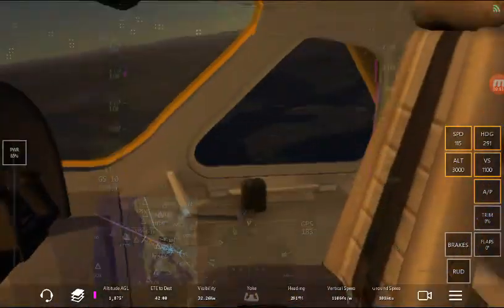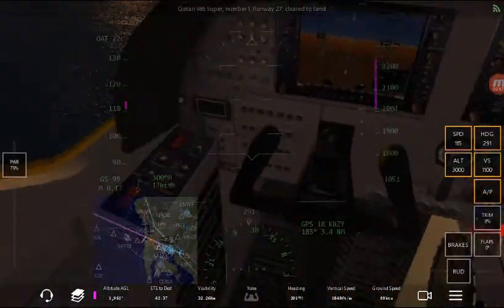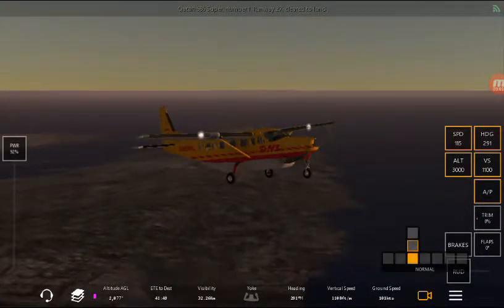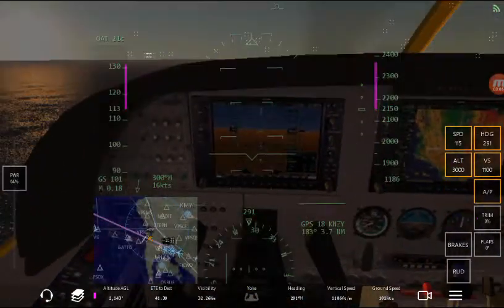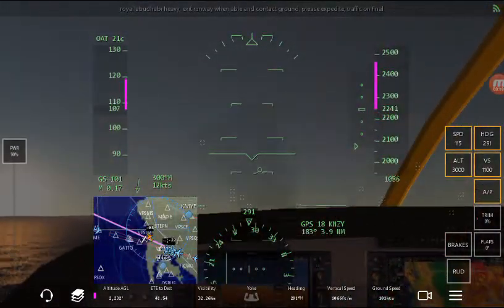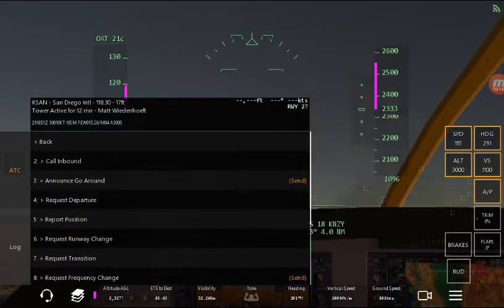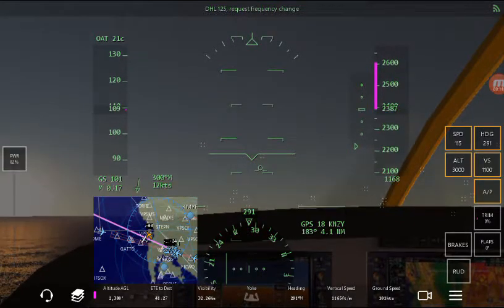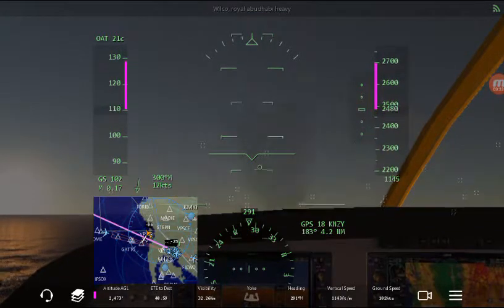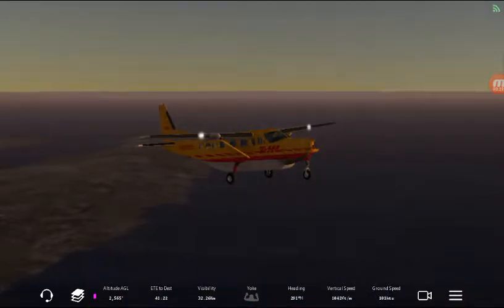This actually looks like a plane that if you have your private pilot's license you can probably fly. I think it's small enough for that — at least I think so, I'm not sure. This would be a nice plane. I'm flying as DHL 125 this time because KLM is not available in this plane, and because I like how this plane looks in yellow.